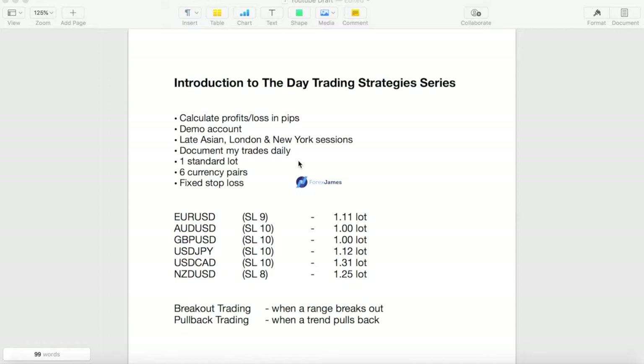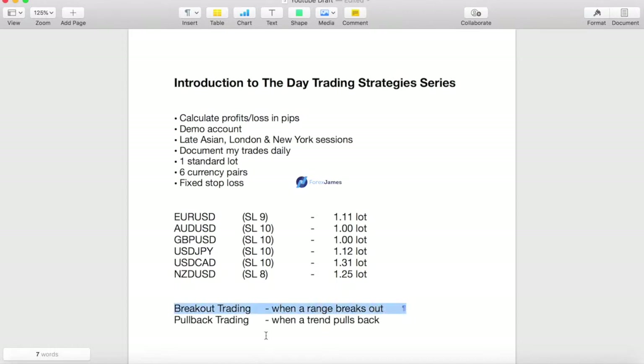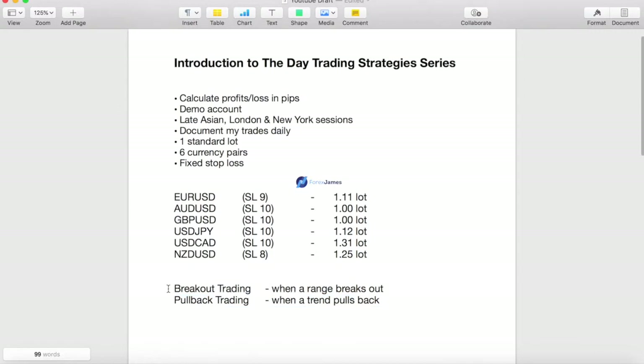I get a lot of questions on how to day trade profitably, as most of the other videos I've made usually revolve around swing trading on the H4 and daily. So here you go. I'll be using mostly two strategies: one is breakout trading and the other one is pullback trading.